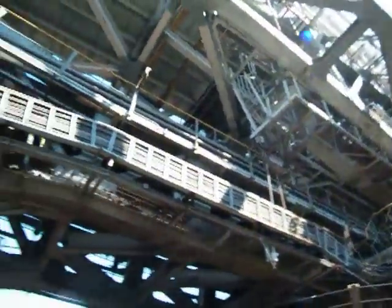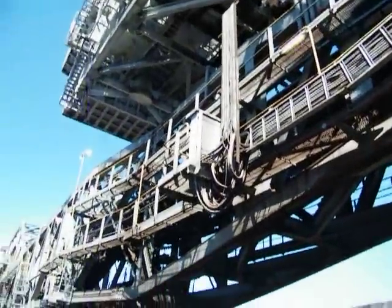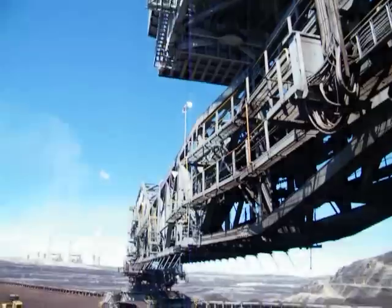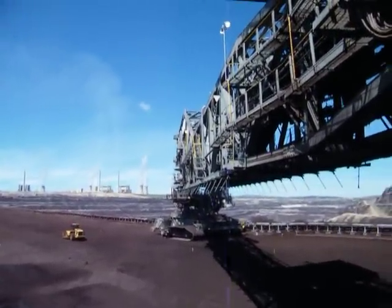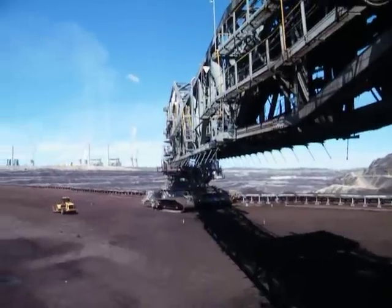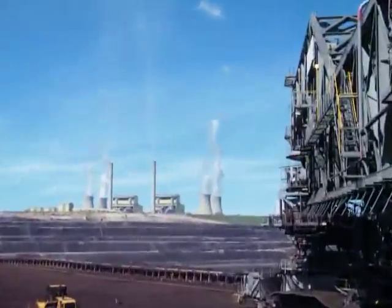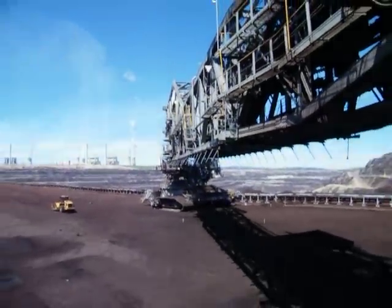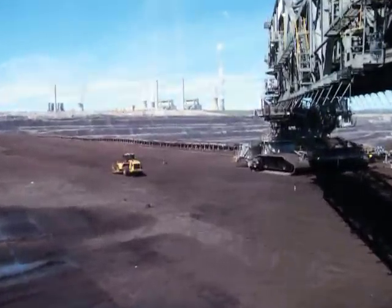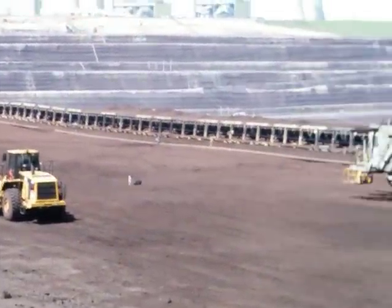If you look up across here, that's the bridge. You can see the background power plant. There's a dozer — it's just a little small.